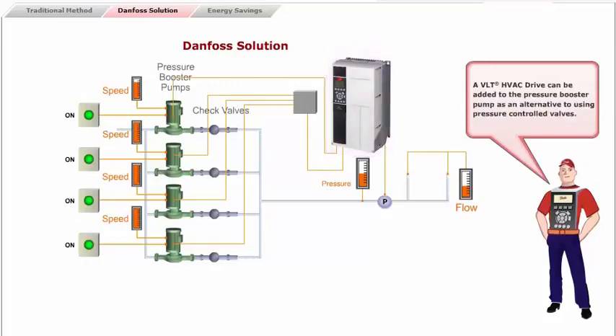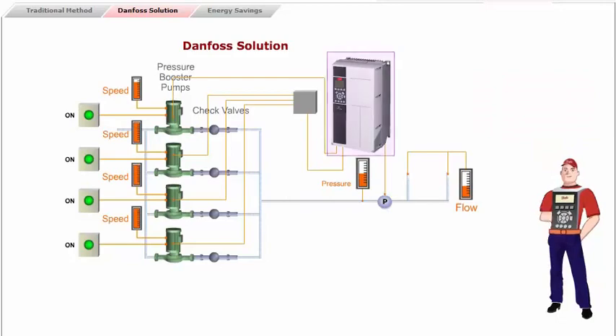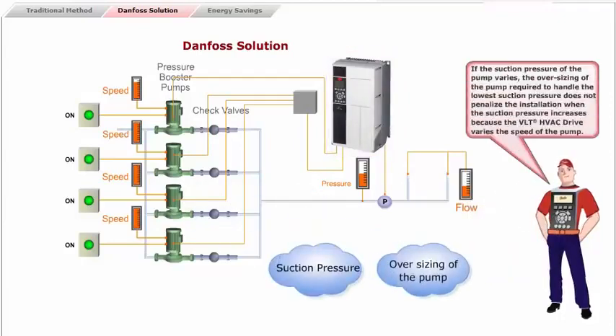A VLT HVAC drive can be added to the pressure booster pump as an alternative to using pressure controlled valves. This saves the energy that would have been absorbed by the valve, and eliminates its cost and maintenance. The savings often amount to 20% or more, simply due to the safety factor used during the design of the system. If the suction pressure of the pump varies, the oversizing of the pump required to handle the lowest suction pressure does not penalize the installation when the suction pressure increases, because the VLT HVAC drive varies the speed of the pump.